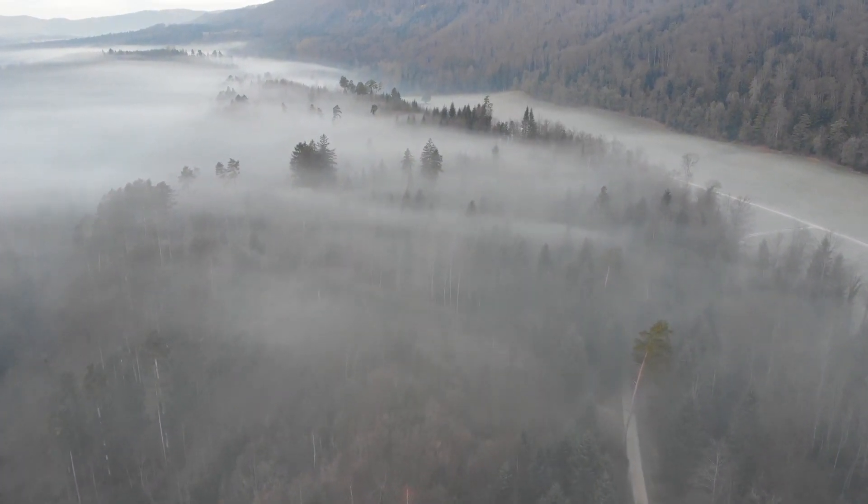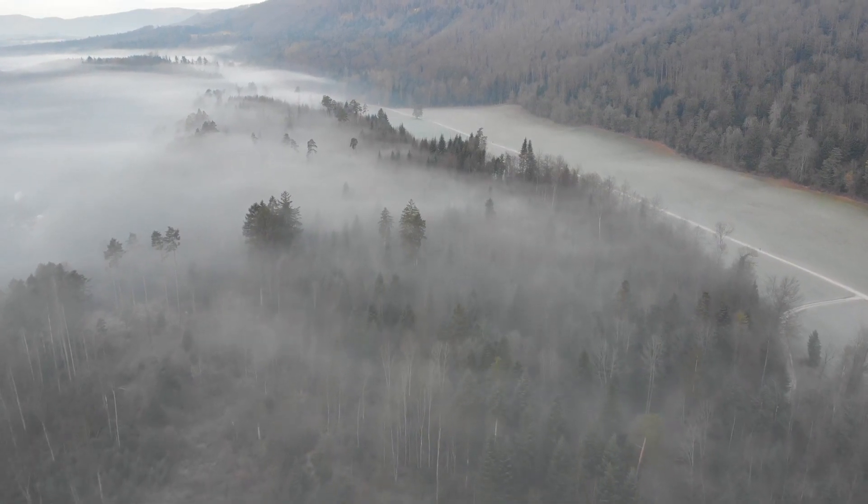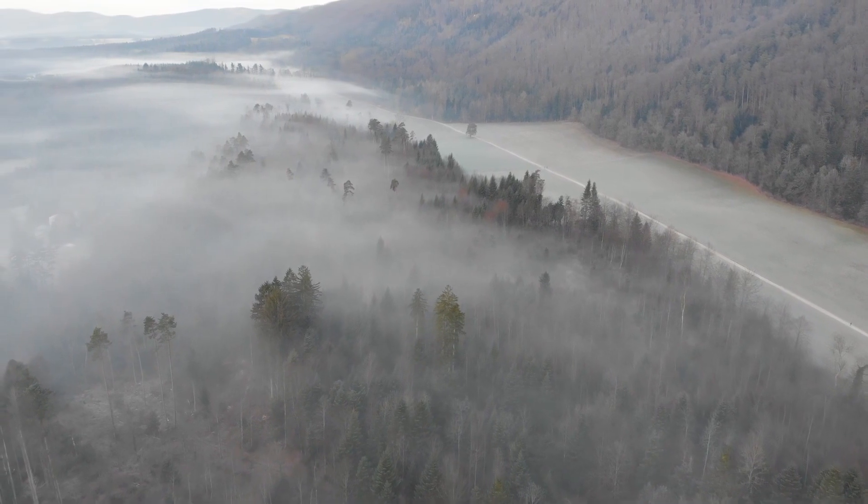Although the actual track maker for the Grand Canyon footprints may never be known, the Grand Canyon trackways preserve the travel of a very early terrestrial vertebrate, the press release stated.